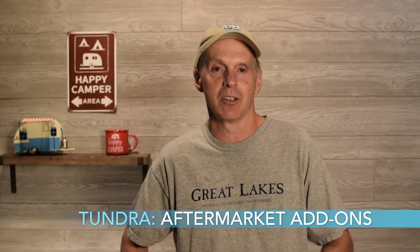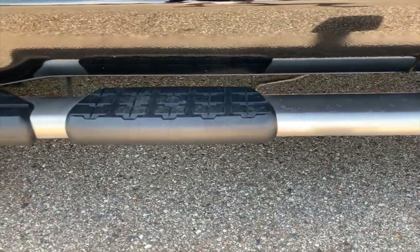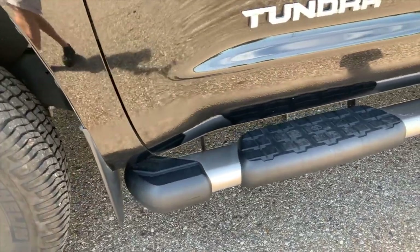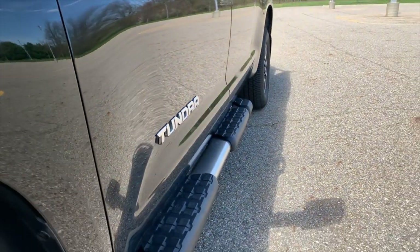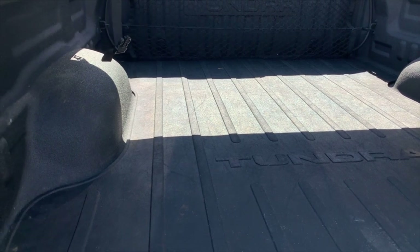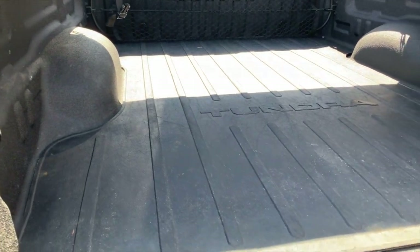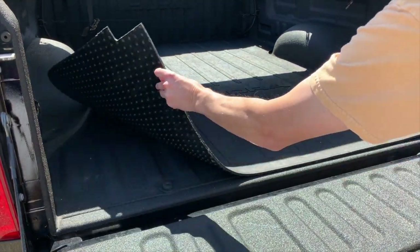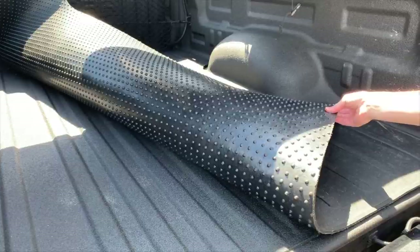Here are some aftermarket add-ons. First, the running boards — they're really helpful to get in and out of the truck since it doesn't sit very low. In my opinion, they're fairly essential. The next thing I added was the Toyota bed mat, custom-made for the Tundra. It's a thick piece of rubber and things don't slide on it — anything you put in there is really not going to move easily. Highly recommend the bed mat.